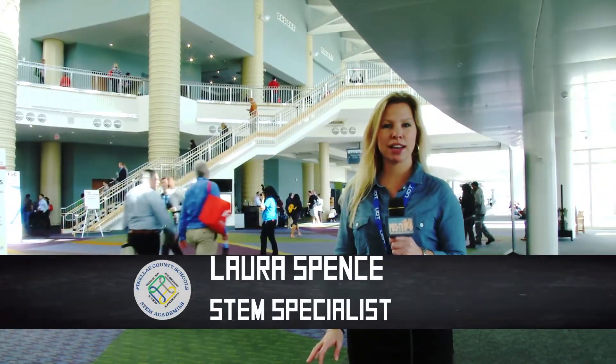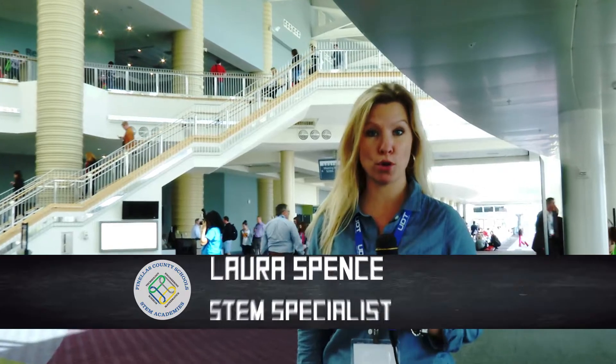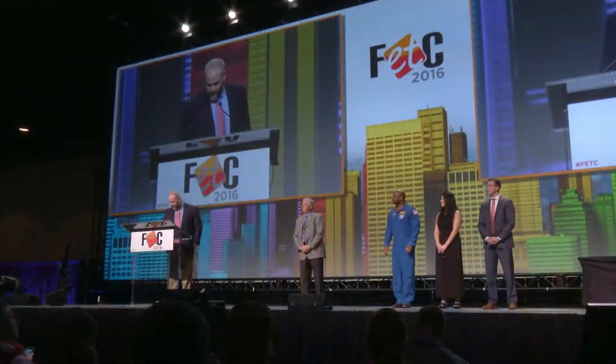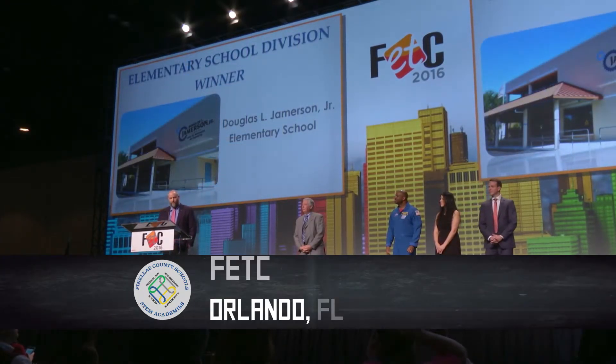Welcome back to Science Rocks. Every year FETC honors top STEM programs, and this year we have a local winner. Congratulations to the winner of the elementary school division: Douglas L. Jamerson Jr. Elementary School, St. Petersburg, Florida.